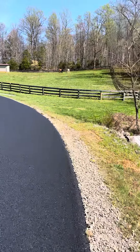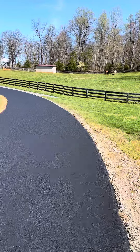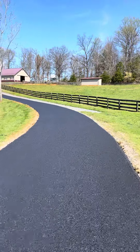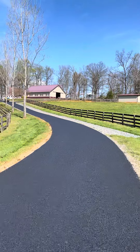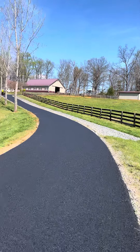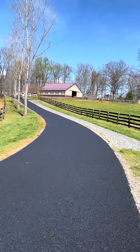This is out in Culpeper, Virginia, on Still Pond Lane. Got a little drainage ditch going over here with number three stone to slow that water down.